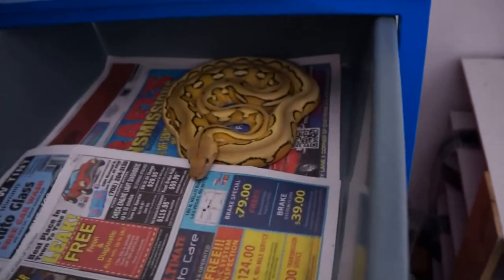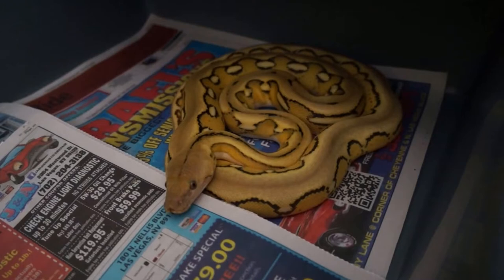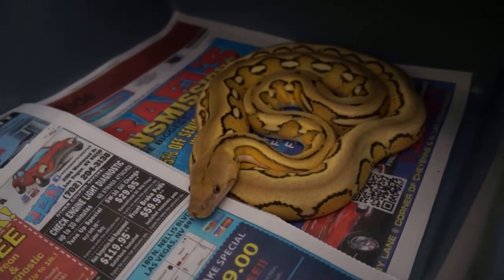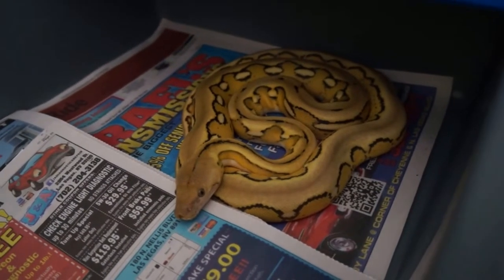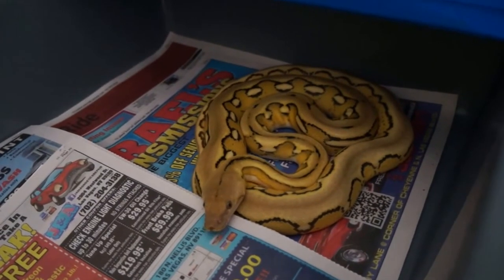And then in the tubs, this is a Platinum Tiger head albino I got from Jim Jolly. She's just a baby. She's an eating machine and she gets super bright when she fires up.